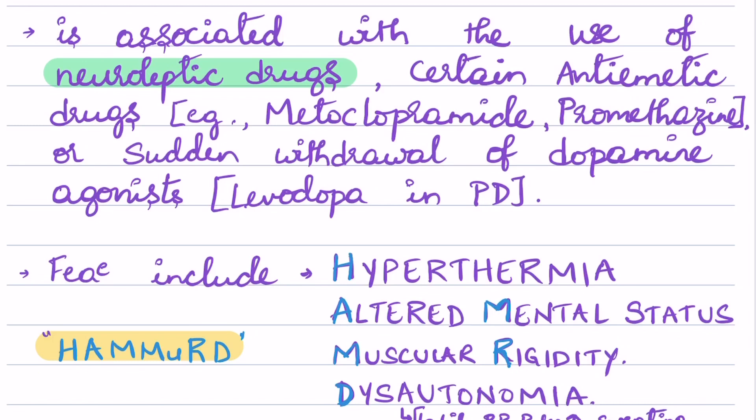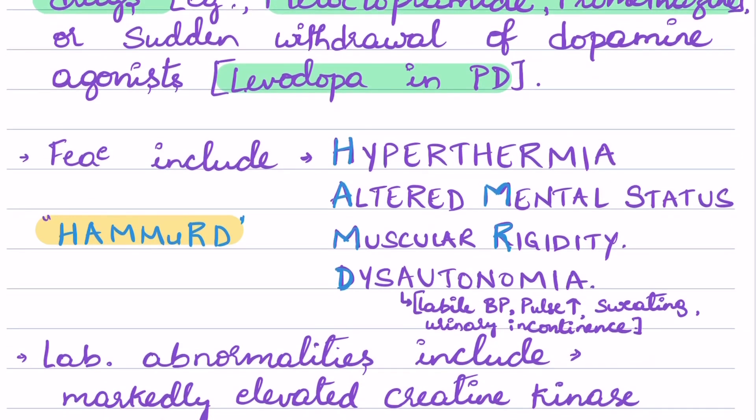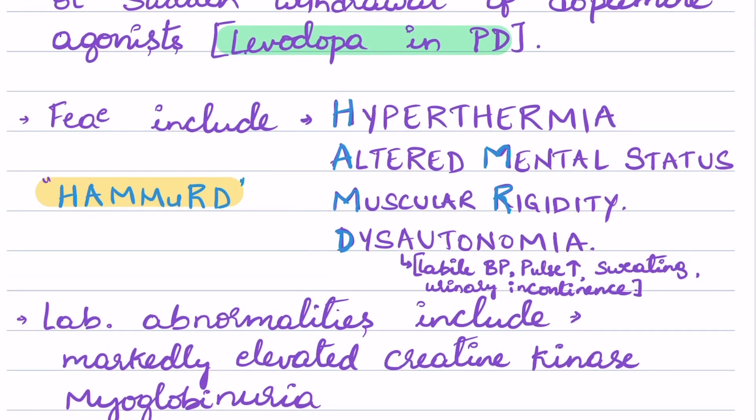It is also seen with certain anti-emetic medications such as metoclopramide and promethazine. Sudden withdrawal of dopamine agonists can also cause neuroleptic malignant syndrome — for example, sudden withdrawal of levodopa in Parkinson's disease.